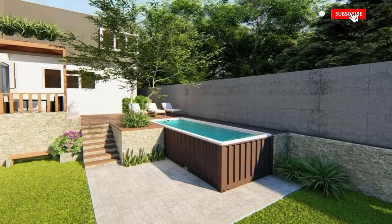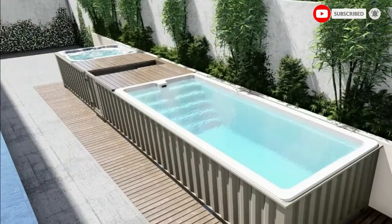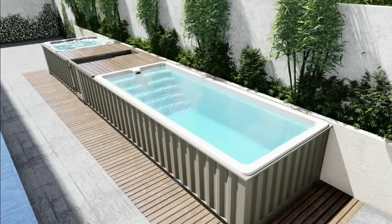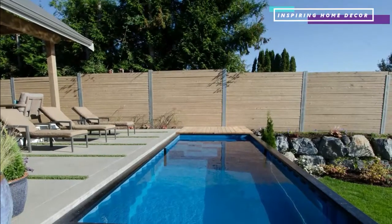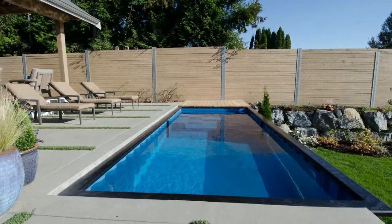Unfortunately, swimming pools are seen as far too expensive by many families, and indeed, having a swimming pool built in can cost anything from $10,000 to $45,000. The good news is that you can get an above-ground swimming pool much cheaper, as long as you are willing to consider using a shipping container.